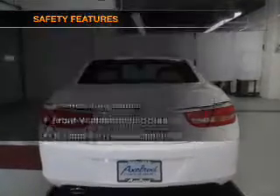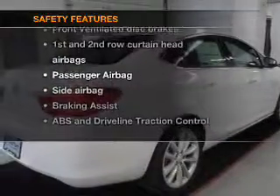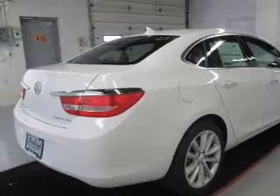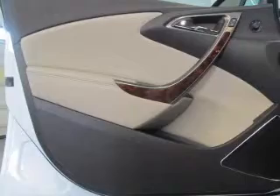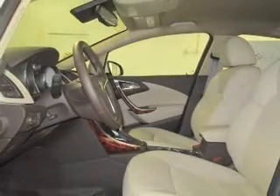A satellite radio. If safety is a high priority, rest assured knowing that these top safety components are included: front ventilated disc brakes, curtain head airbags, passenger airbag, side airbag, traction control, stability control, and daytime running lights. Let us put you in the driver's seat today.